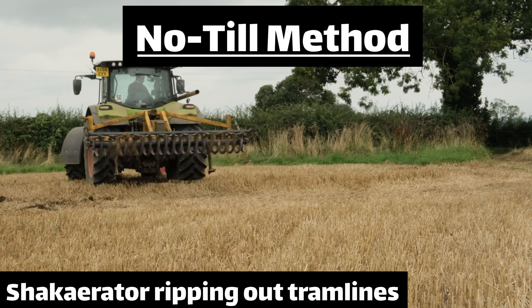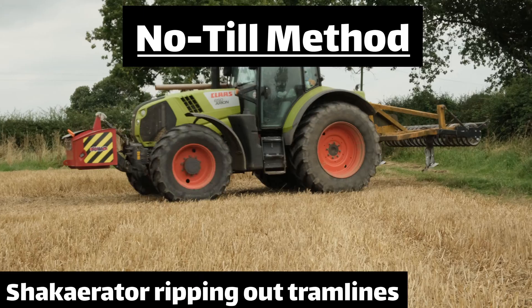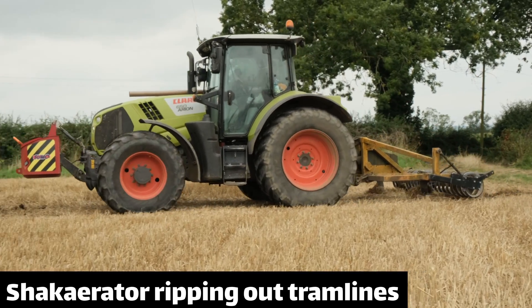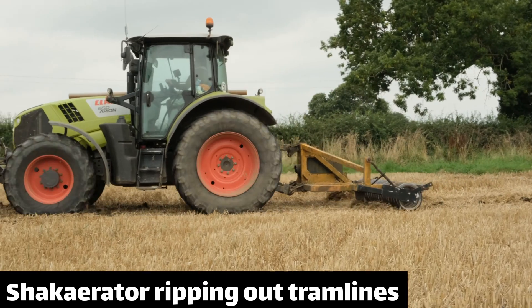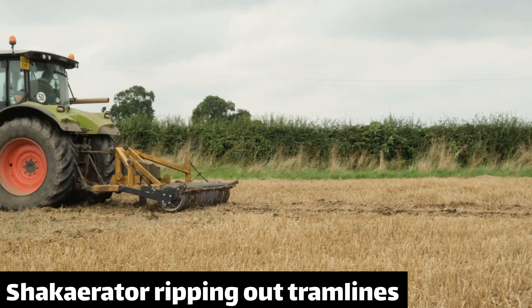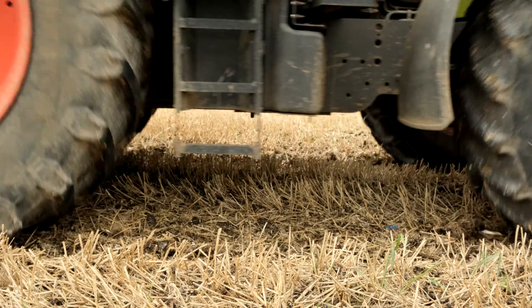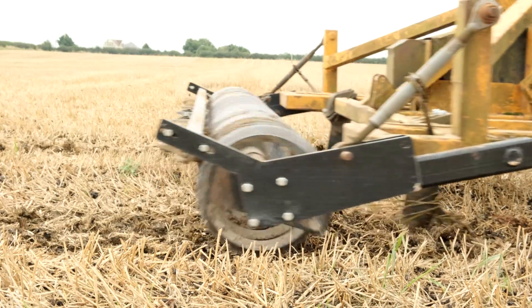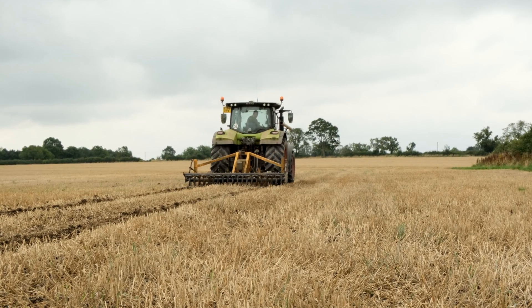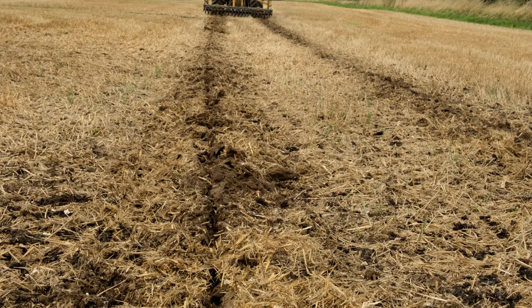This is the no-till method, which as it says on the tin strips pretty much all of the cultivation out of the process of drilling. Fields have tram lines in them to allow for spraying and fertilizer application without driving over the crop. If you're careful to restrict your driving to these tram lines they become incredibly compact, but the rest of the soil might remain in a condition that can grow a crop without any cultivation at all. This machine rips out the tram lines by lifting the soil up, replacing all of the work done by the plough and the power harrow. It's so much faster — all you have to do is zip round the tram lines and then you're on to the next field.